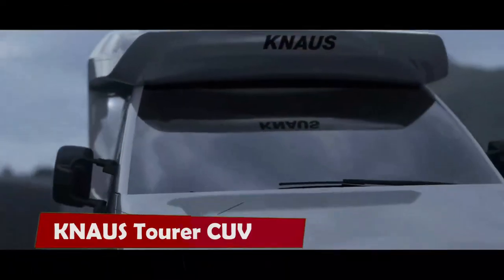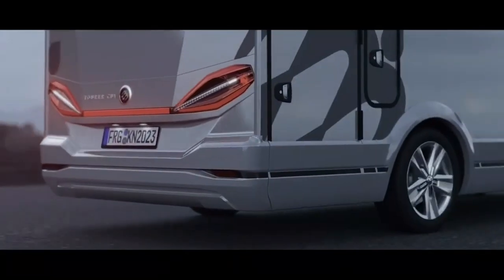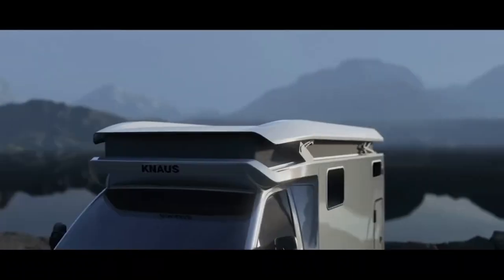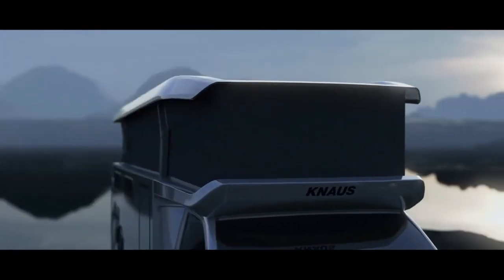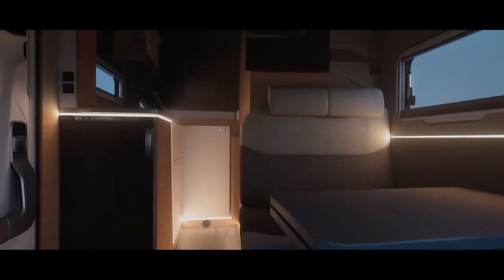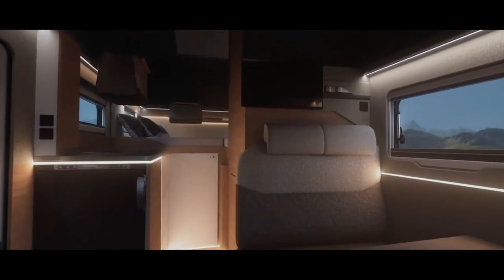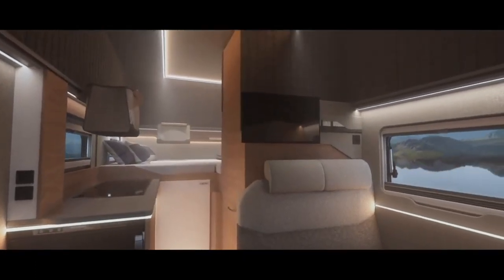NOS Tourer CUV. If you love camping but don't want to compromise on comfort, the Tourer CUV from NOS Tabert might be your dream vehicle. This pop-up camper is built on a Volkswagen T6.1 chassis and offers a flexible living space that adapts to your needs. Whether you want to sleep on a cozy rear bed, take a shower in a spacious dry bathroom, or enjoy the view from the panoramic windows, the Tourer CUV has it all.